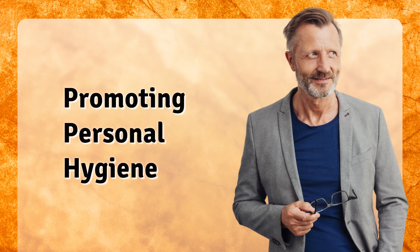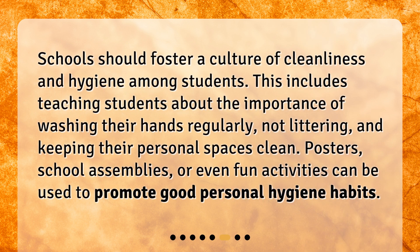Promoting personal hygiene. Schools should foster a culture of cleanliness and hygiene among students. This includes teaching students about the importance of washing their hands regularly, not littering, and keeping their personal spaces clean. Posters, school assemblies, or even fun activities can be used to promote good personal hygiene habits.